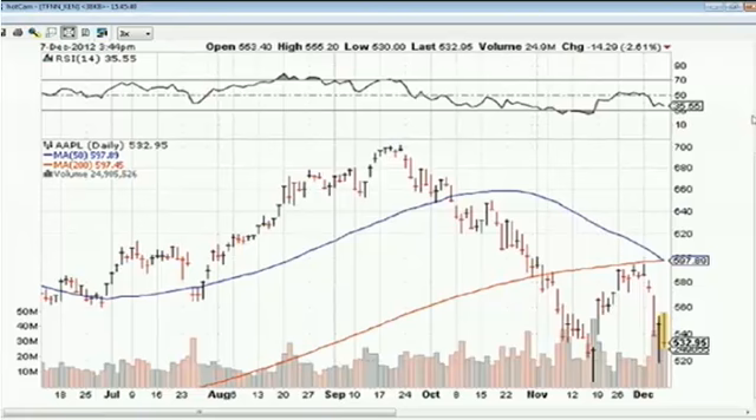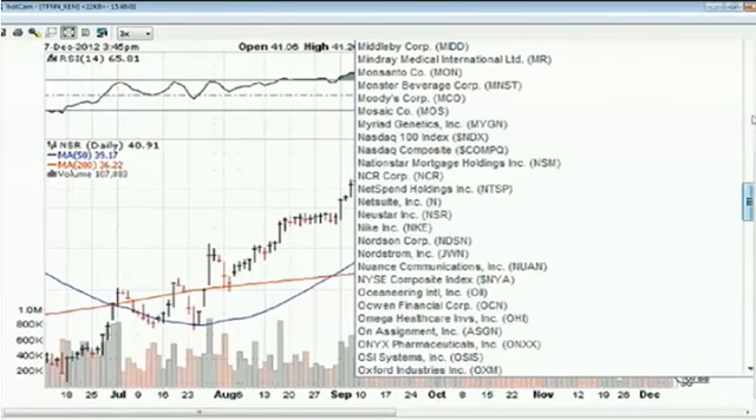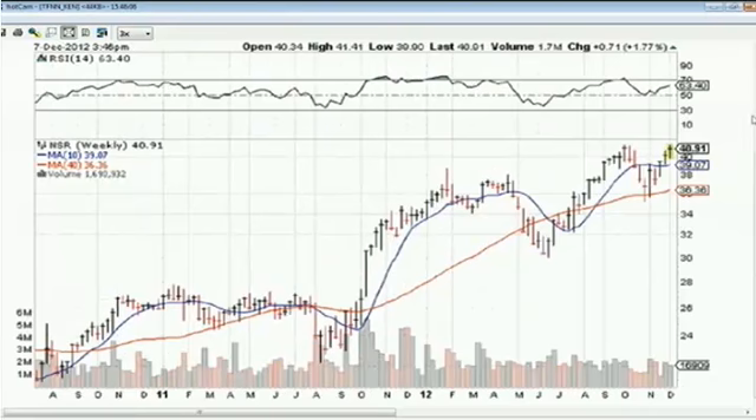Looking at some base-building stocks — New Star is pretty much at the top of a base that started in early October, down $0.07 today to $40.91. Working on three straight weekly price gains. If it can form a little handle area, maybe pulling back to around $38-$38.37 in light volume, that could pave the way for a nice breakout. More than half of New Star's revenue comes from routing and managing phone calls and text messages for major U.S. telecom service providers — decent fundamentals and a strong technical picture.